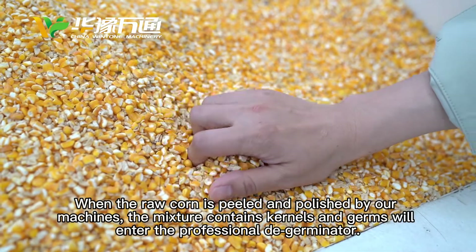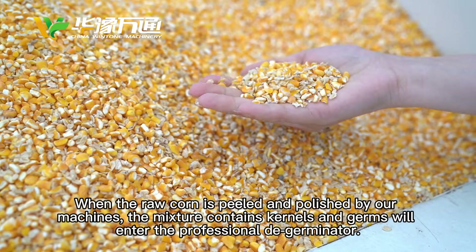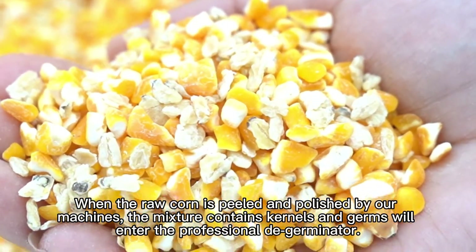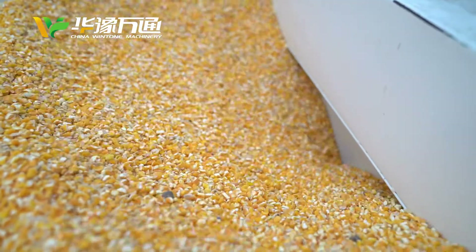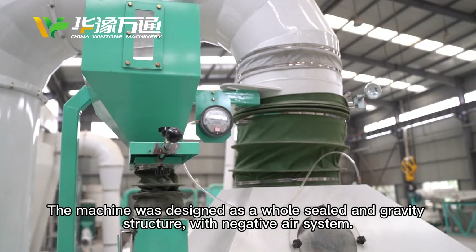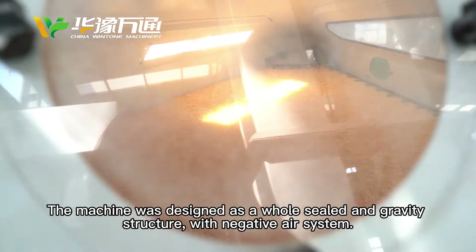When the real corn is milled and polished by our machines, the mixture containing kernels and germs will enter the professional separator. The machine was designed as a whole shield and gravity structure with a negative air system.